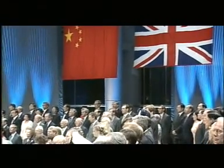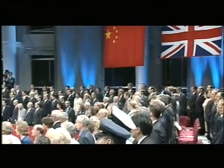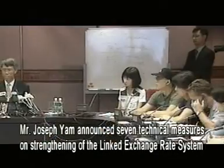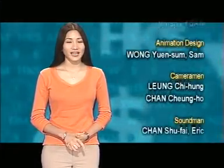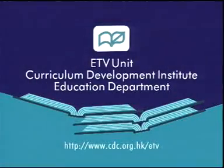Owing to the implementation of the linked exchange rate system, the government cannot use interest rate as an instrument to regulate economic activities, and domestic monetary policies have to follow those of the US. However, since 1983, the linked exchange rate system has managed to stabilize the HKD and the financial system of Hong Kong in face of political and economic upheavals.